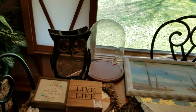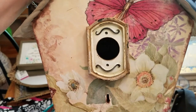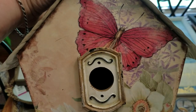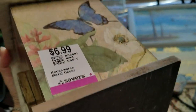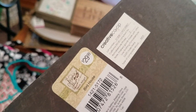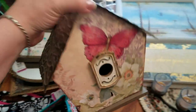Now everything else was 50% off. I love, love, love this little birdhouse. Look at the adorable cover on it — it was $6.99, then half. This was originally like a Joann Fabrics thing, $30, and of course they put them half price. So even at $15... yeah.